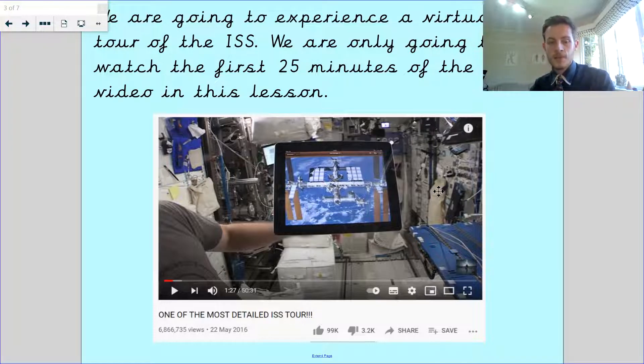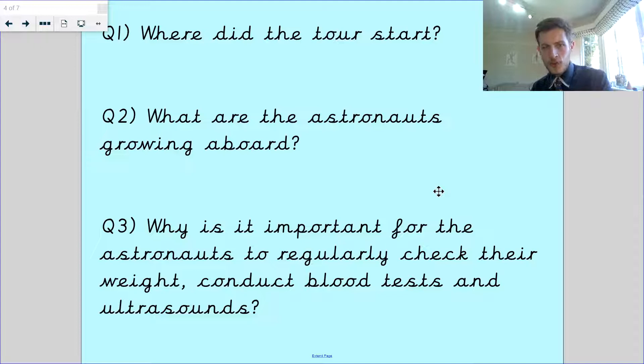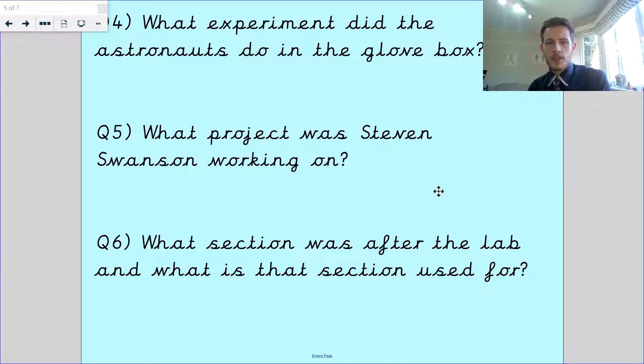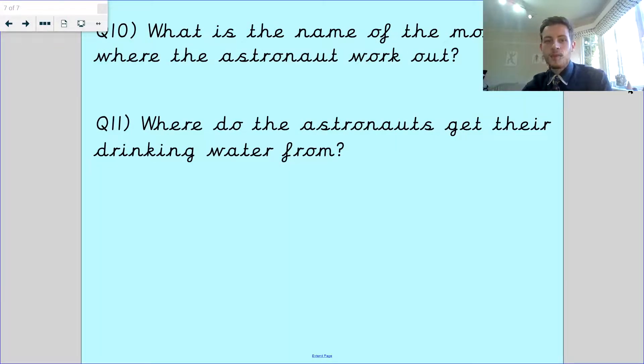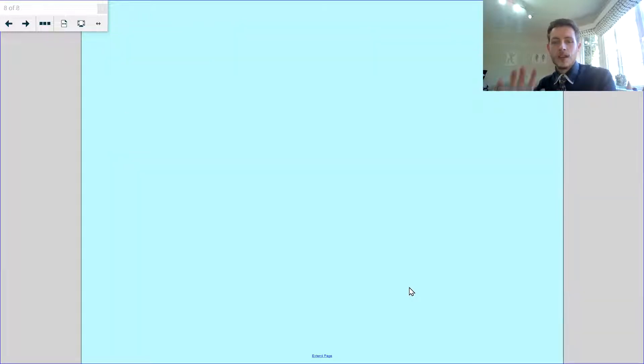If you can listen to and watch the video, then afterwards see whether you can remember some of those facts and come back to listen to the questions. The next questions are: what experiment did the astronauts do in the glove box? What project was Stephen Swanson working on? What section was after the lab and what is the section used for? You could draw a picture of the food warmer if you remember what it looks like. Where do the astronauts suit up when they need to go for a spacewalk? Where do the astronauts store all of their stuff? What is the name of the module where the astronauts work out? And where do the astronauts get their drinking water from?